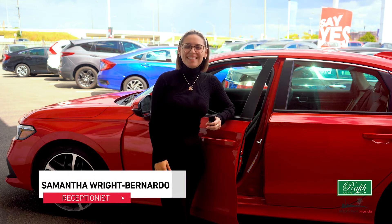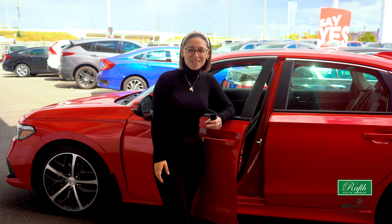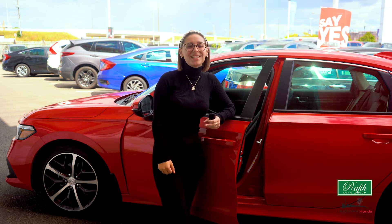Hi guys, I'm Samantha, your receptionist here at Midtown Honda. You know that feeling when everybody's looking out for you — your family has your back, your friends have you covered, and even your co-workers have vouched for you? That's what the Honda Sensing Suite is to your vehicle.